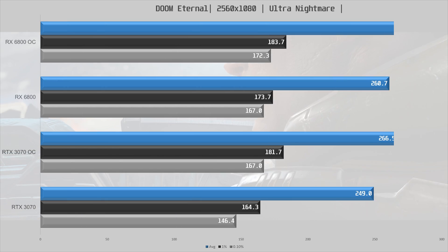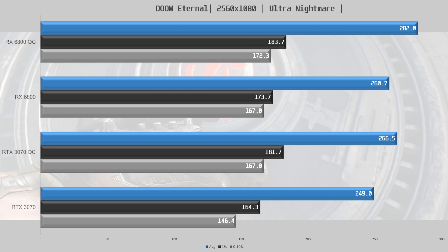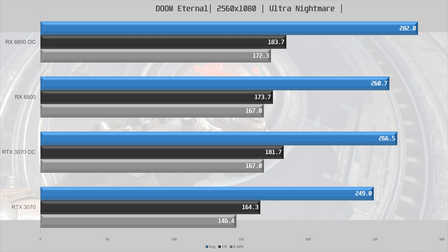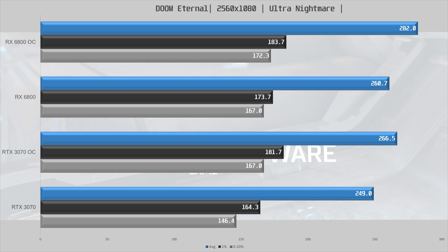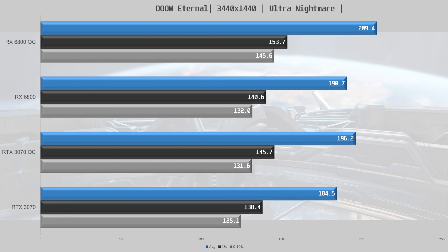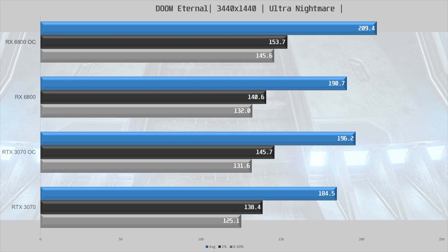DOOM Eternal is next, and at 1080p ultra-wide the 6800 is 5% ahead of the stock 3070. Once overclocked, the 3070 is able to overtake the stock 6800, and the overclocked 6800 is again faster than the overclocked 3070 by 6%. At 1440p ultra-wide, the 6800 is 3% faster stock for stock, and 7% once both are overclocked.